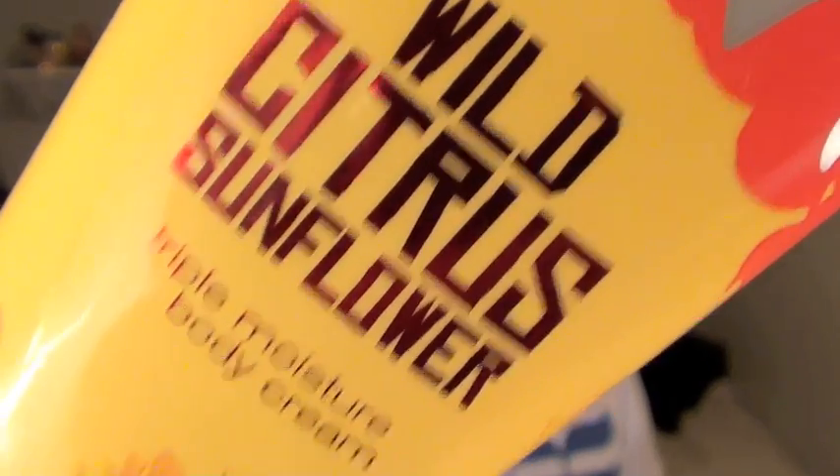So the next question is what is your favourite summer body product? You divas know me and Bath and Body Works — I am totally obsessed with Bath and Body Works. It's pretty much a luxury to me and when I think Bath and Body Works I think luxurious. So I absolutely love this body product. It's the Wild Citrus Sunflower Triple Moisture Body Cream. What I love about this is how moisturising it is. When you think summer you definitely think sun and very dry skin, especially for those girls that go to the tanning bed everyday.